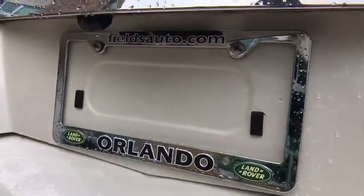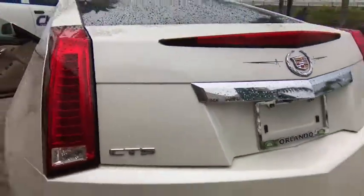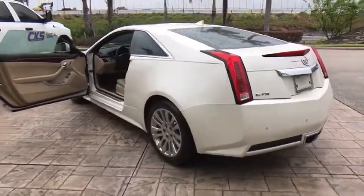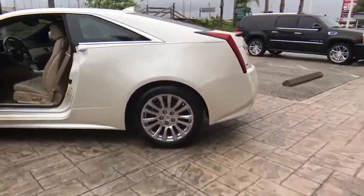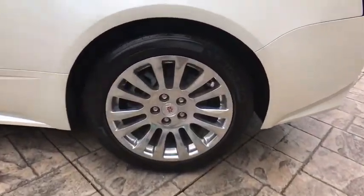Power passenger seat, navigation system, traction control, steering wheel audio control, keyless entry, stability control, remote engine start, backup camera, anti-lock braking system, leather-wrapped steering wheel.